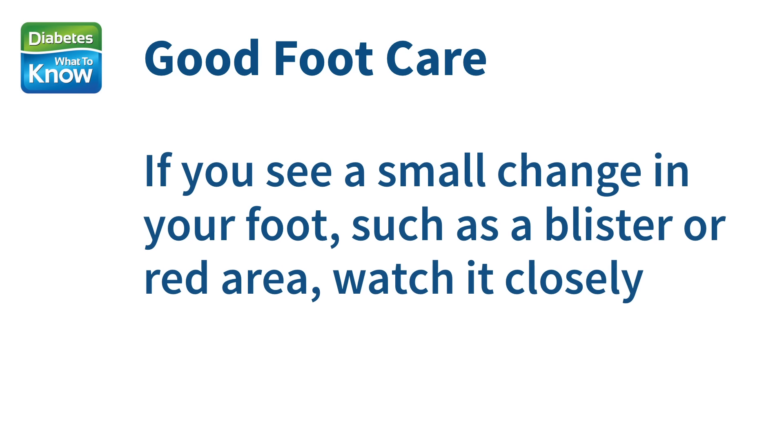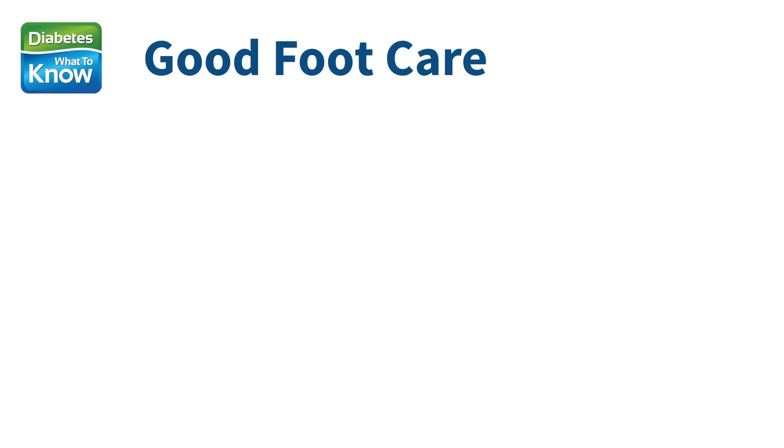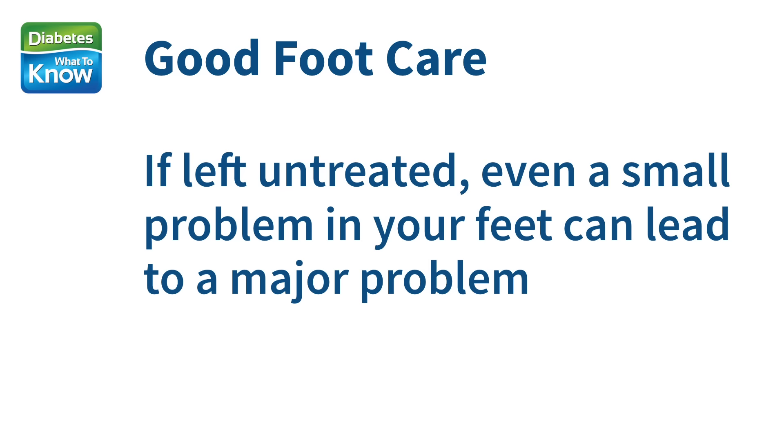If it's difficult to see the bottoms of your feet, use a mirror to inspect them, or ask your partner to check them for you. If you see a small change in your foot, such as a blister or red area, watch it closely. If it becomes worse, or if there's no improvement in the next day, let your doctor know. If left untreated, even a small problem in your feet can lead to a major problem, as people with neuropathy are also slower to heal from injuries to their feet.